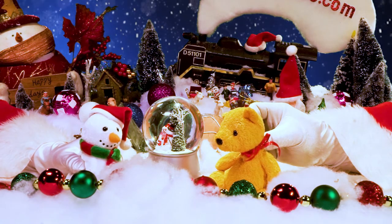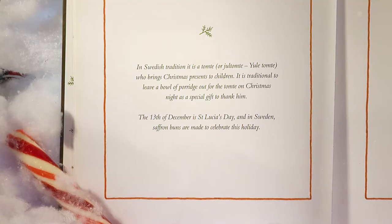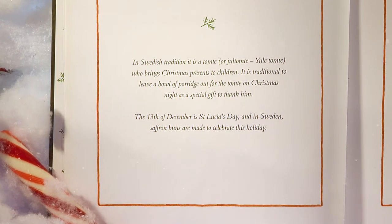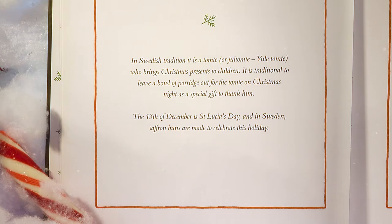So, what does that mean? Let's read the page on the left-hand side here. In Swedish tradition it is a tomte, or Yule tomte, who brings Christmas presents to children. It is traditional to leave a bowl of porridge out for the tomte on Christmas night as a special gift to thank him. The 13th of December is St. Lucia's Day, and in Sweden saffron buns are made to celebrate this holiday.